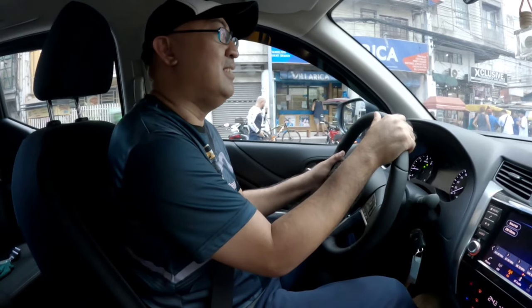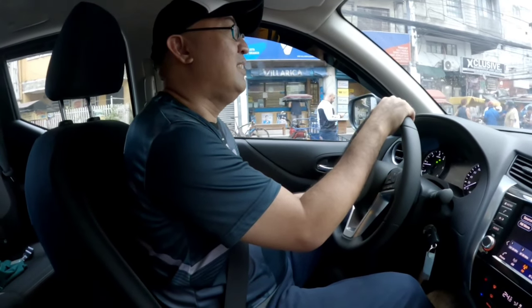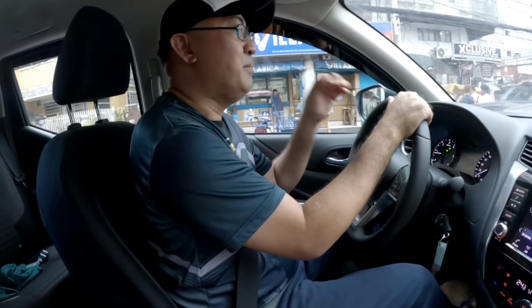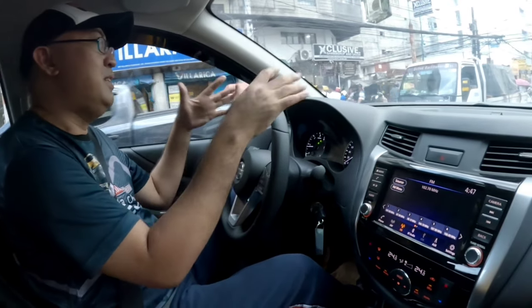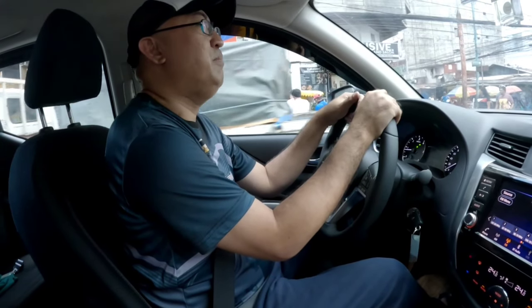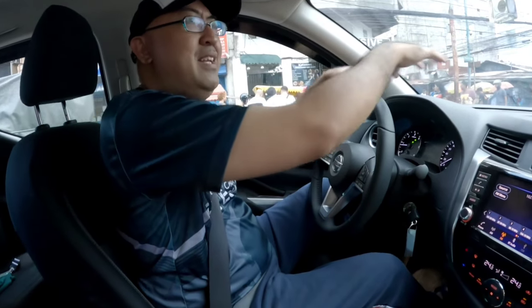Yun ang hindi ko pa natanong, kasi first time ko magkasasakyan eh. Tapos 4 by 2 pa. First time ko lang, Mr. Kagala, nakalayo ng pickup. Talagang napakahabang ano? Opo, mahaba yan — haba yung harapan, yung hood niya.